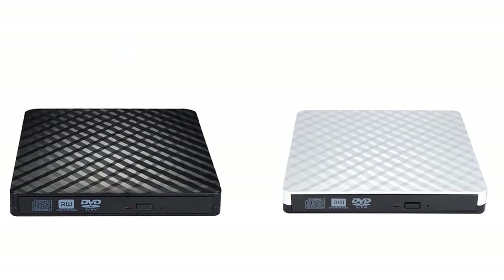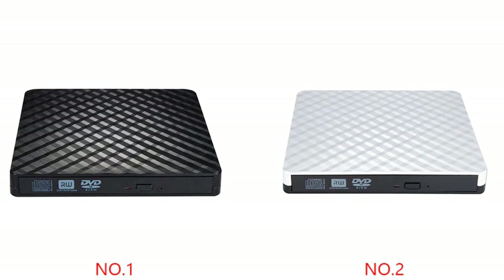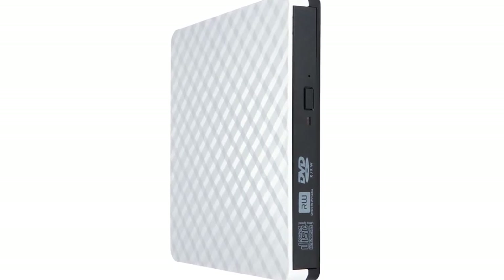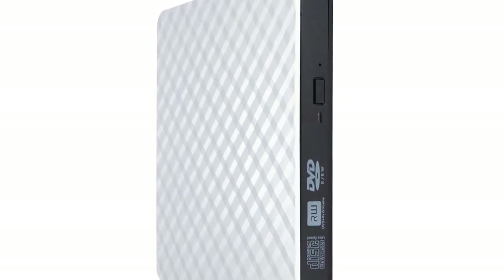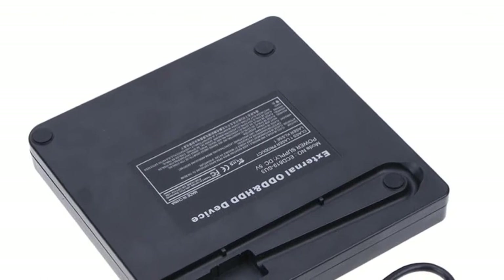Elinx's External Optical Drive, designed for your laptop and PC, allows you to play and read your media content with ease. With a slim, lightweight, and portable design, it works with both home PCs and laptops. The USB 3.0 interface utilized by this device provides lightning-fast data transfer speeds, and allows you to achieve data transfer rates of up to 5GB per second.